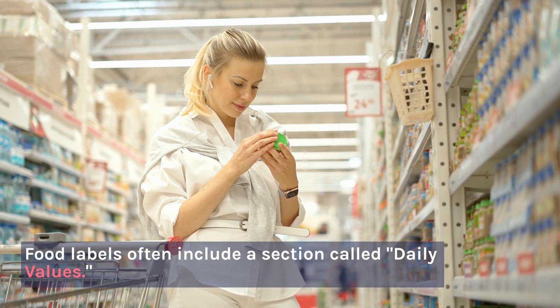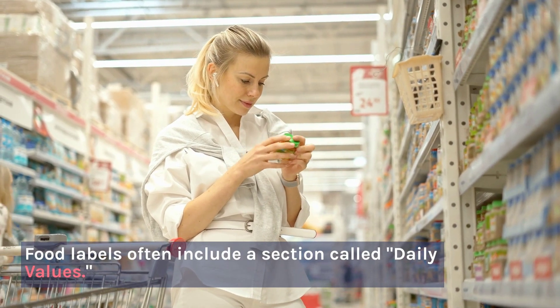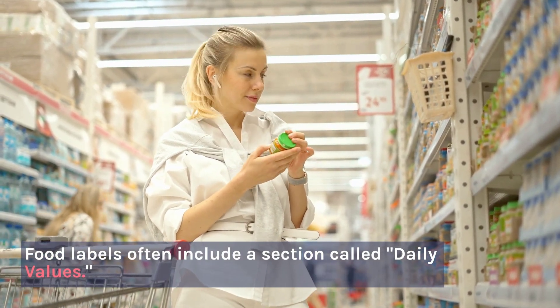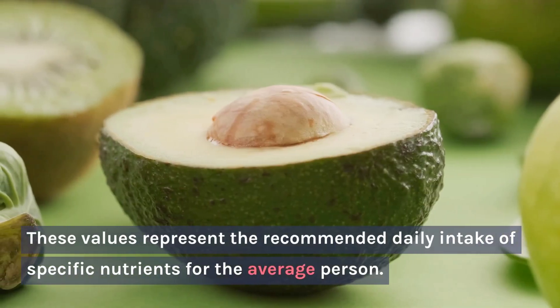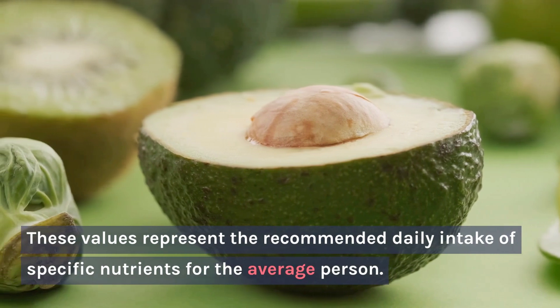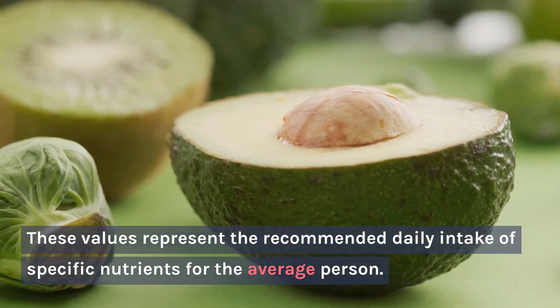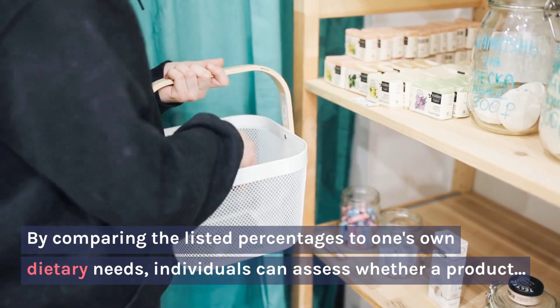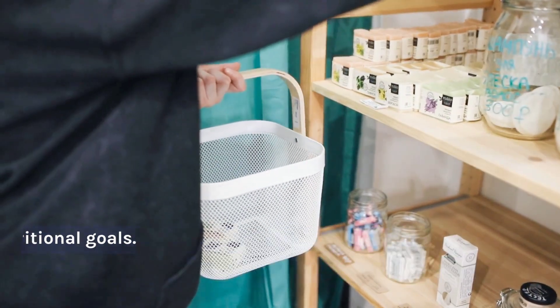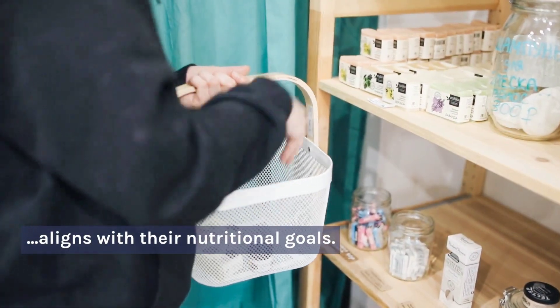Daily Values: Food labels often include a section called Daily Values. These values represent the recommended daily intake of specific nutrients for the average person. By comparing the listed percentages to one's own dietary needs, individuals can assess whether a product aligns with their nutritional goals.